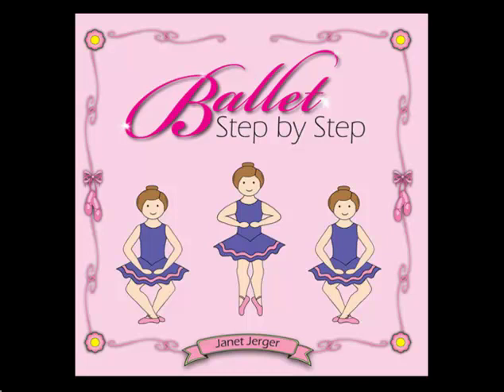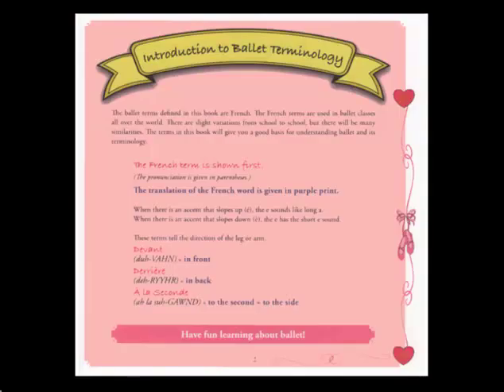Hi, this is Carly from CreativeDanceTeaching.com. Today I'd like to share with you a product we have on our website called Ballet Step-by-Step. Ballet Step-by-Step is a paperback book that provides colorful illustrations and descriptions of essential ballet skills for both novice and more advanced ballet students. It's 60 pages and measures 8 inches by 8 inches. Ballet Step-by-Step begins with an introduction to ballet terminology and provides a basic primer on pronunciation and translation of the French ballet terms.